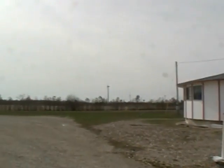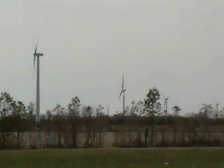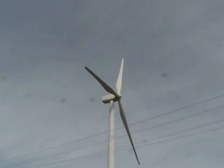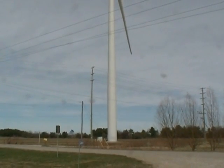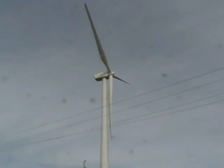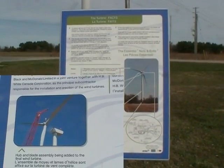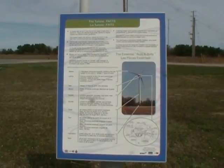If I turn the other way, out in the background you can see some more of the windmills from Port Burwell. You can see by how big the telephone pole is and the size of the windmill. My wife just pointed out this sign, and it's got all the details on it about the windmill, the turbines — the essential nuts and bolts, as it says above the picture there.